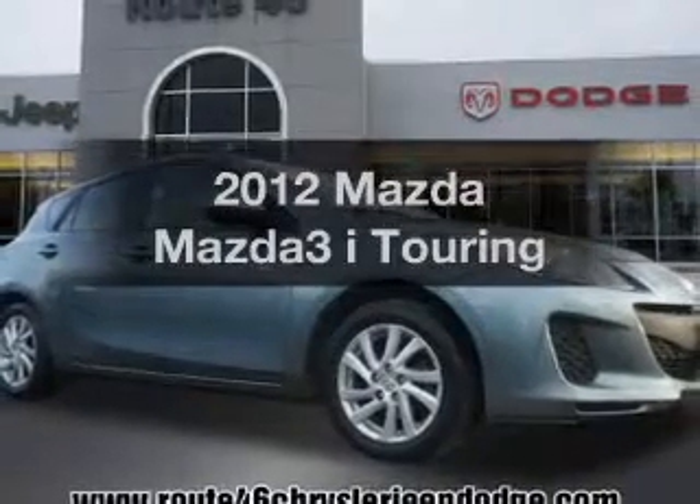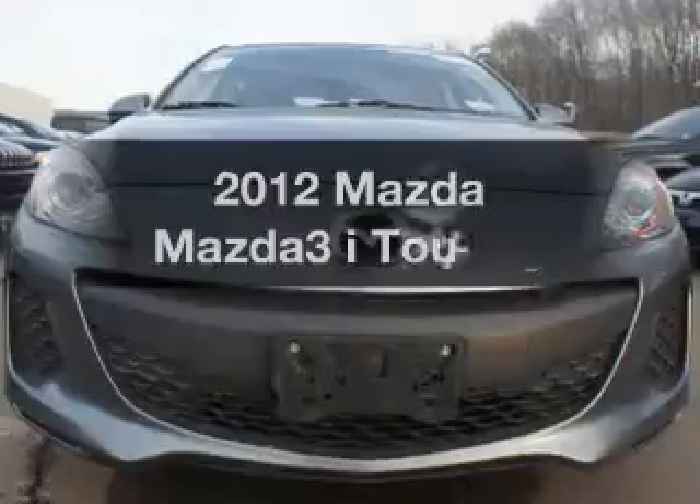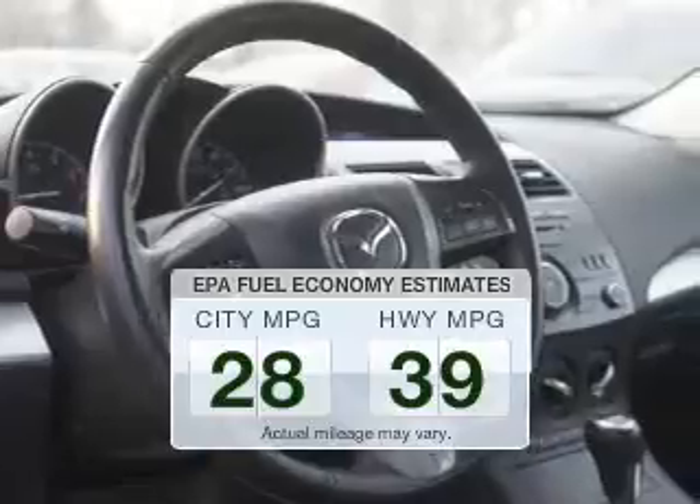Presenting the 2012 Mazda Mazda 3. Everything you need under one roof with this great vehicle. Save your money — make fewer trips to the gas station to fill your tank when driving this fuel efficient vehicle.